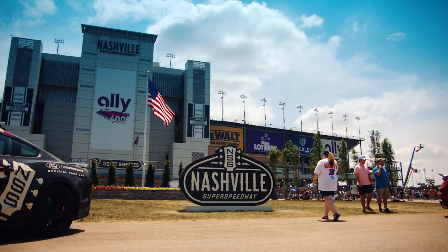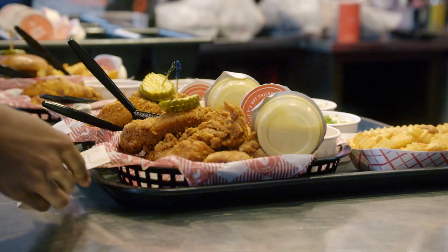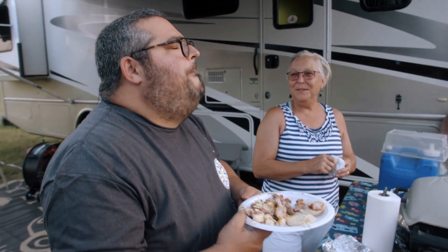Nashville, Music City — what an amazing time. The track was hot, the fans were hot, the food was hot, and I can't wait to do it again. I'm Chef Eric Greenspan from NASCAR Refuel, and this was Band on the Track.